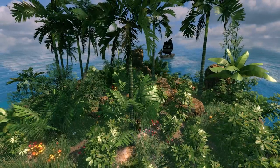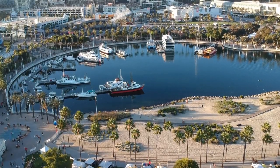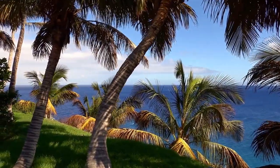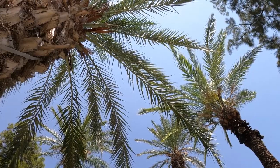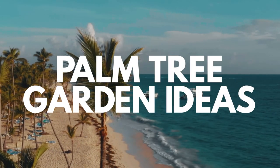The sight of palm trees conjures up images of a warm, breezy, tropical climate. If you think that palm trees can only be enjoyed in a coastal area, think again. You can actually enjoy palm trees in various climates. Get inspired by checking out these incredible palm tree garden ideas.